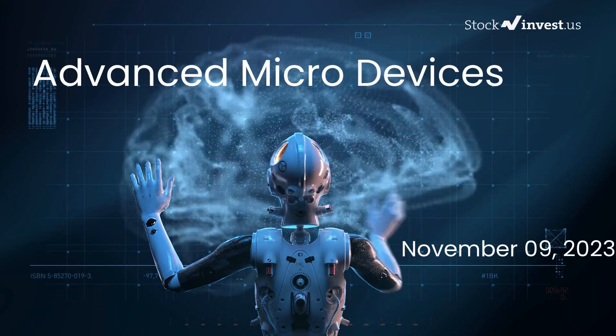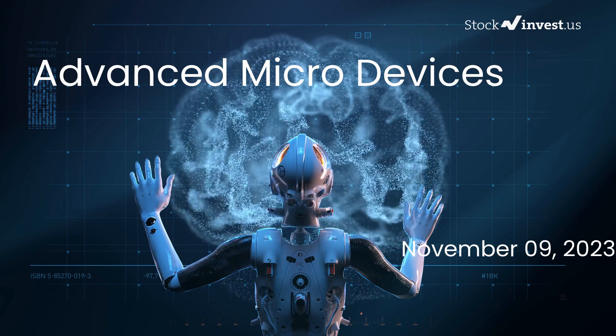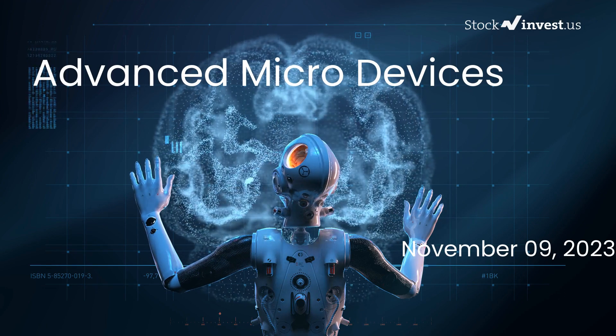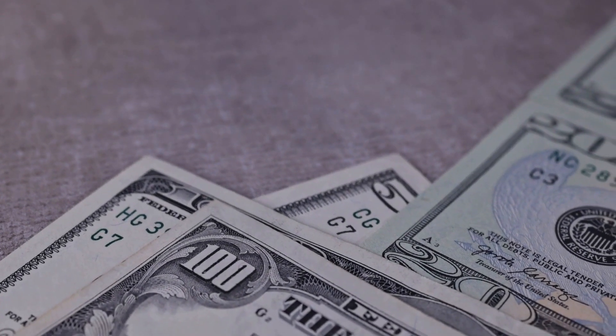Is it the right time to buy or sell Advanced Micro Devices stock? In this video we will be delving deep into Advanced Micro Devices. We initially published a report on our website on Wednesday, November 8, 2023, and now we are here to provide you with an even more detailed analysis.